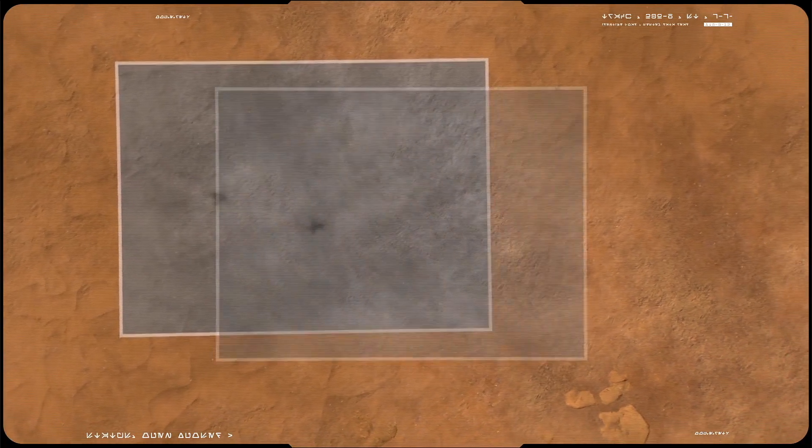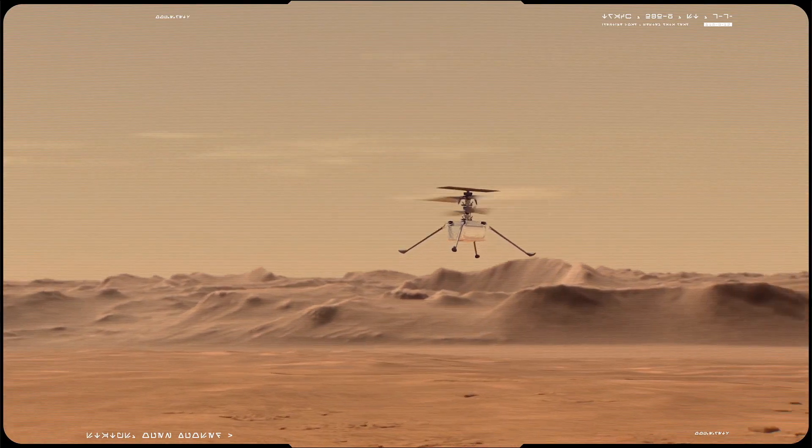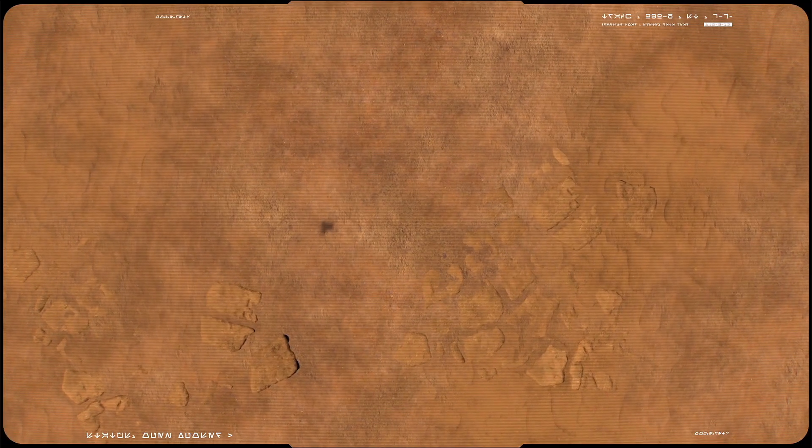Taking to the air would give scientists a new perspective on the region's geology and even allow them to peer into areas that are too steep or slippery to send a rover.